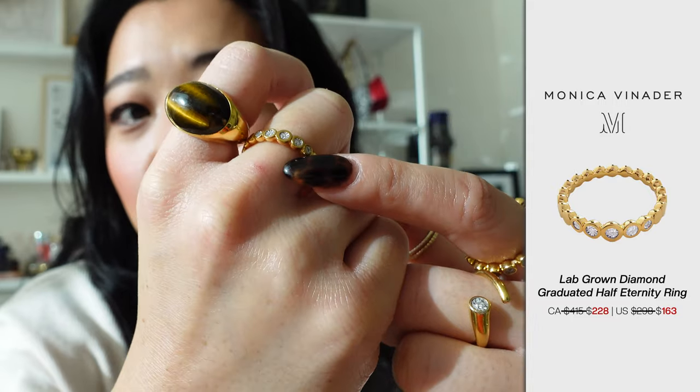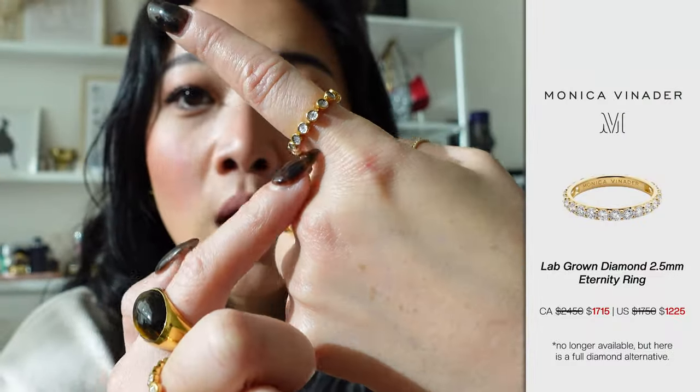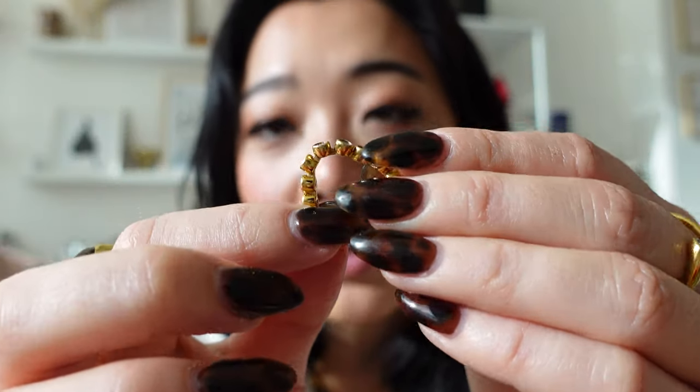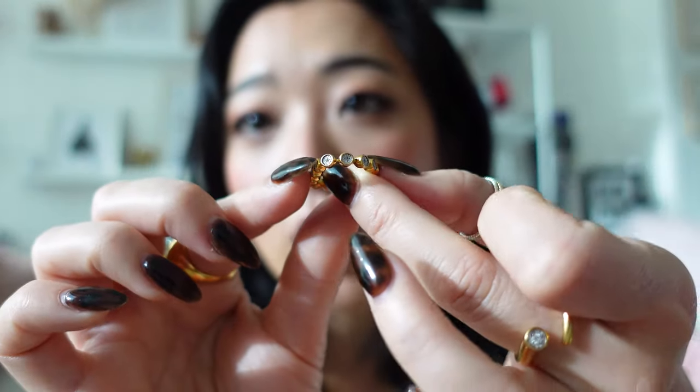The next piece I got is a ring — this one has diamonds just on half the side, so the other half is plain gold. I feel like this is a really good alternative if you're trying to get a diamond piece from Monica Vinader as well. The full diamond ring is gorgeous but goes all the way around, which is why the price point reflects that. So if you're looking for something a little more affordable, this one is a great alternative. If I show you side by side, you can see it sort of looks the same from afar, though the full band ring is obviously more complete.